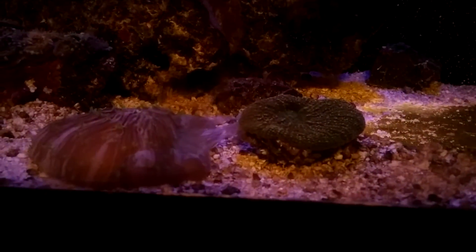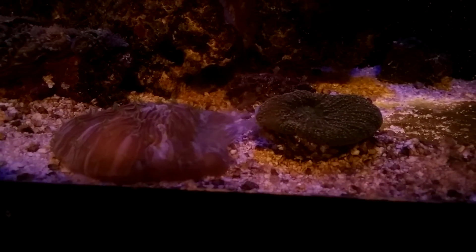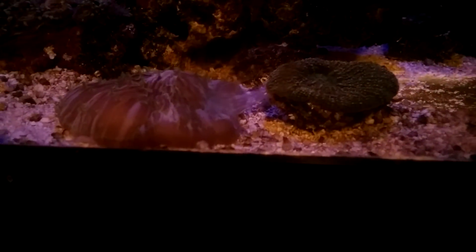This fungia and donut coral are fighting through what's called mesenterial filaments. It's a method of consuming the other coral. They basically spew out their guts and the filaments will digest the other coral.